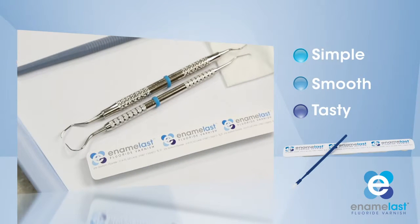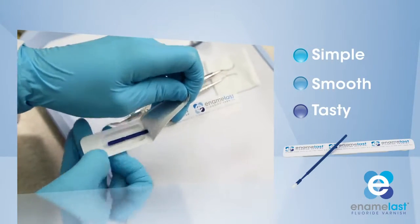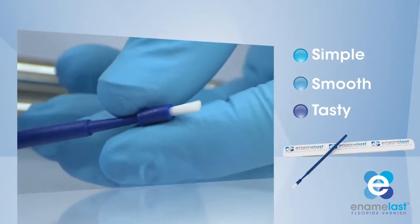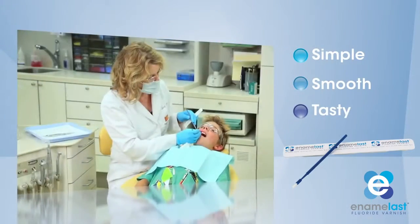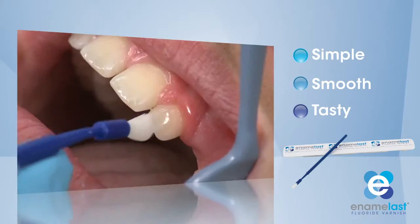The individual unit dose packs make applying Enamelast simple and convenient for the clinician or hygienist by including a pre-filled well and bendable brush for smooth application. Enamelast is clinically proven to stay on teeth for up to 48 hours and provide a higher fluoride release over a 24-hour timeframe than competitors.